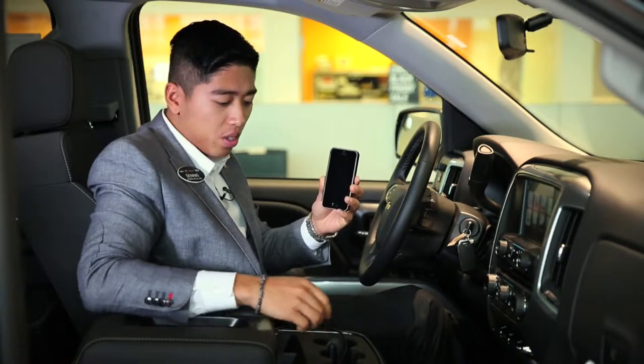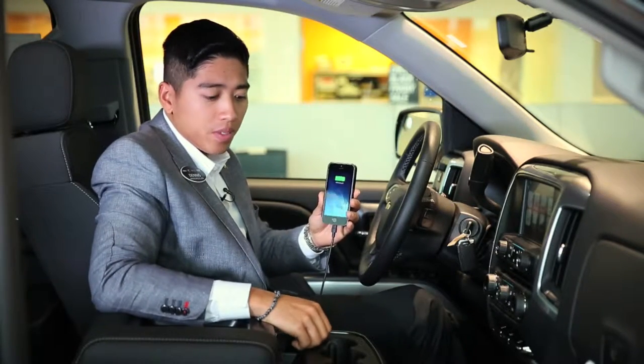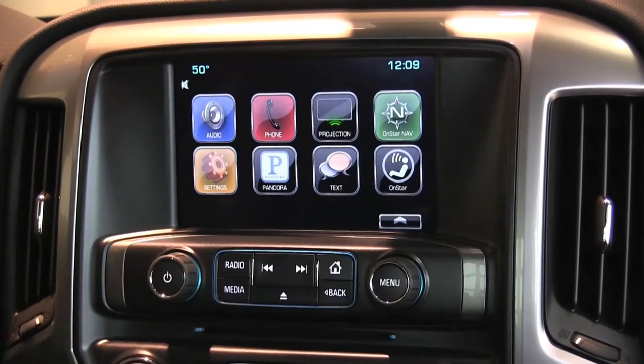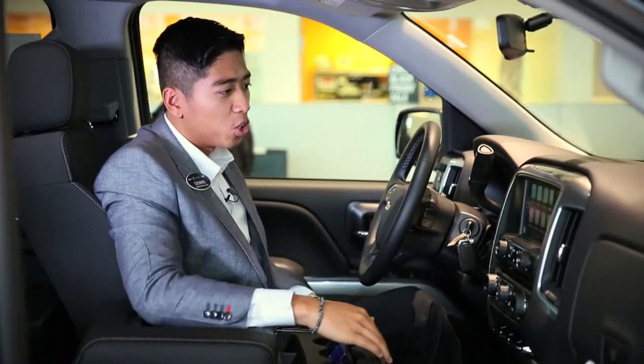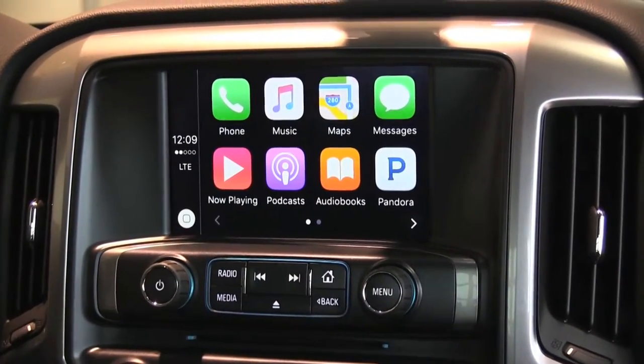With an Apple iPhone 5 or newer, once tethered into your system, you'll be able to access Apple CarPlay. If you look on your infotainment screen, the projection button will soon turn into Apple CarPlay. Once selected, you'll be able to mirror your phone to the system and use the functions of your phone.